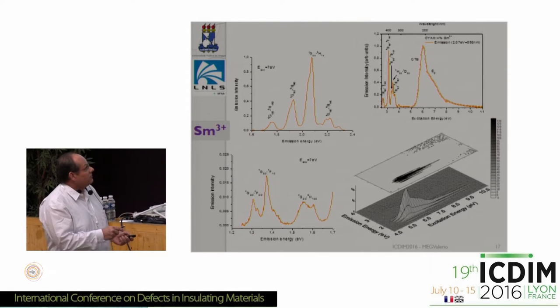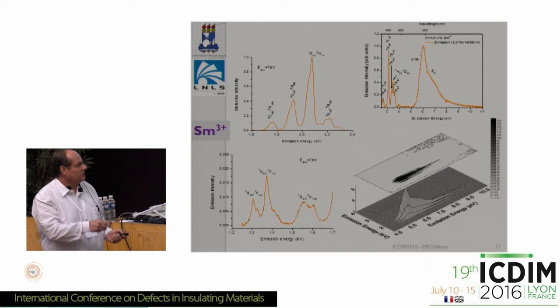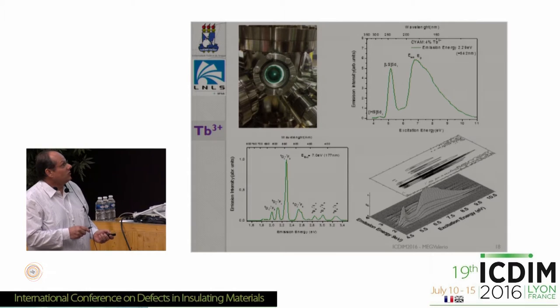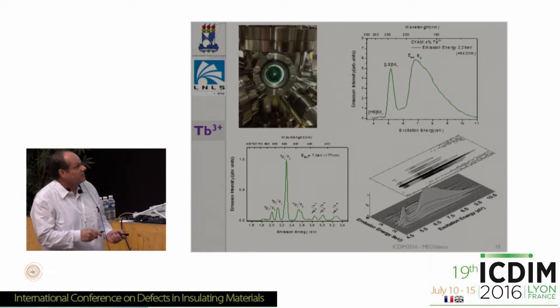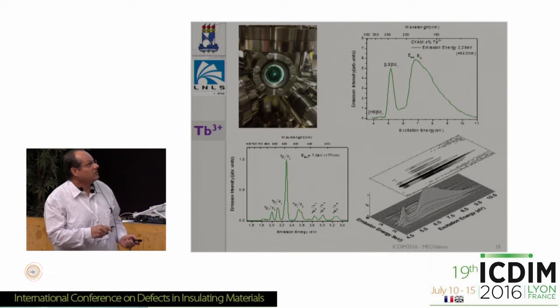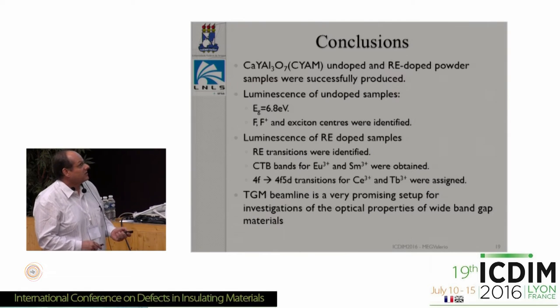For samarium, we looked at the emission in two regions to resolve the relevant peaks, along with the typical excitation spectrum. Moving to the terbium-doped sample — shown here inside the sample chamber — the interesting result is that we could resolve the two 4F–5D transitions, the high-spin and low-spin configurations, by doing this type of measurement.